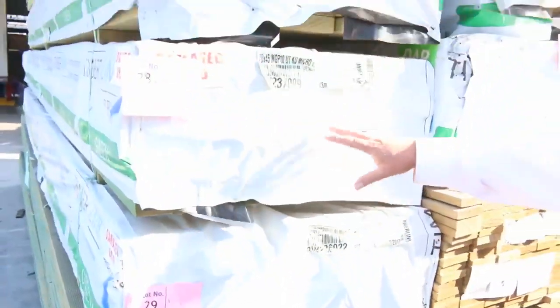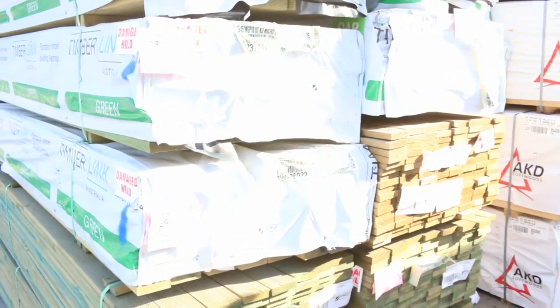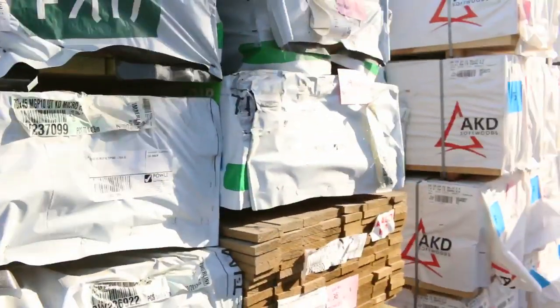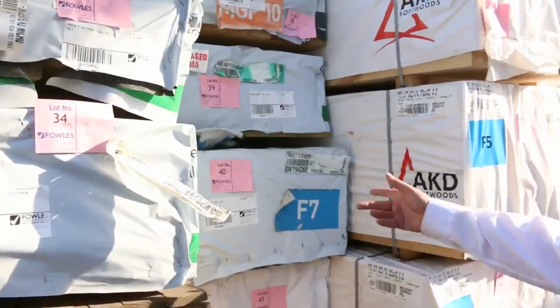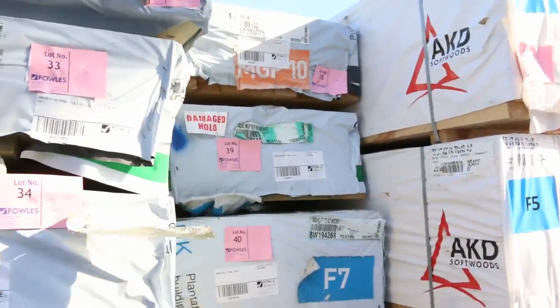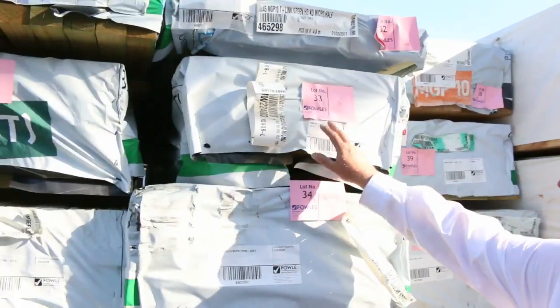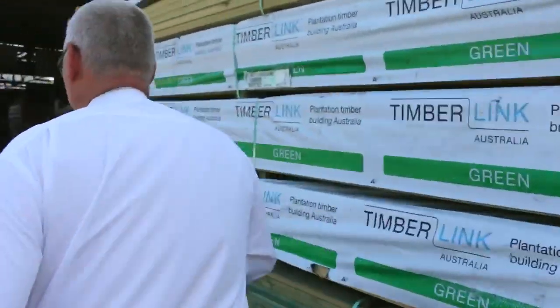Just on top of that, more quality stock out of Tasmania — structural treated pine: 70 by 45 M10 four-eights, 90 by 45 M10 four-eights, six-metre 140 by 45 M10. Some F7 termite-treated material in the 140 by 45, and even a pack of 290 by 45 F7 treated pine. Lot 33 — this is just gold, absolutely sensational guys. Make sure you're here tomorrow.